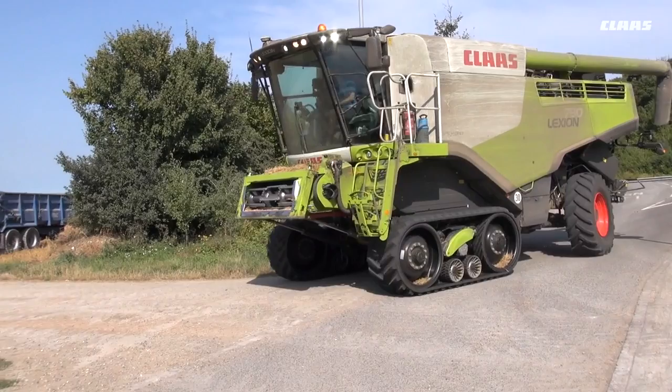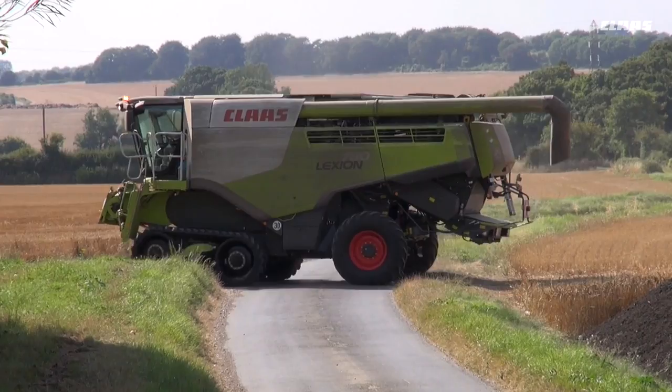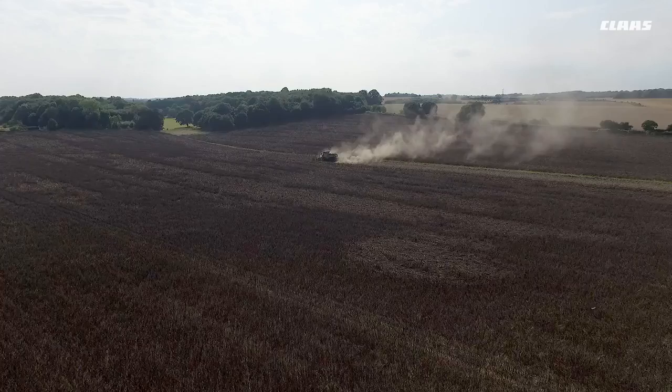We've always tried to have more corn carters, but there's much more management needed with two combines than one. One good operator on a good combine has always managed to get through the workload.